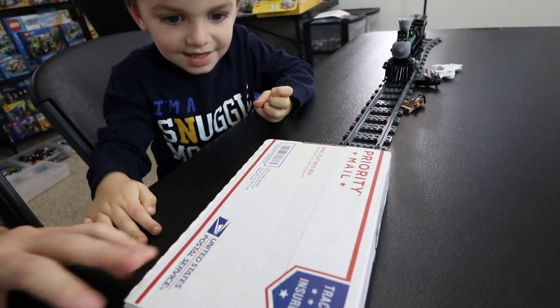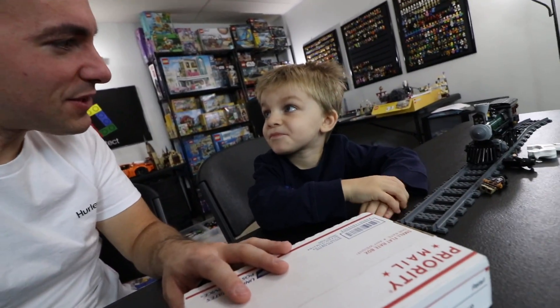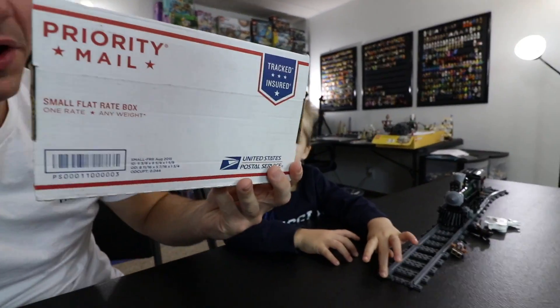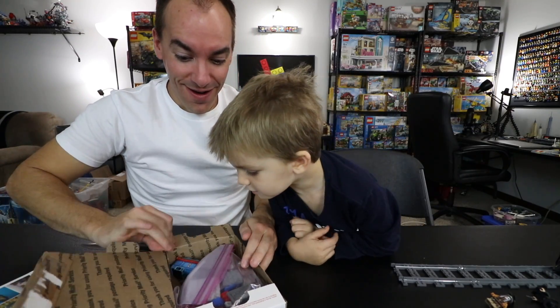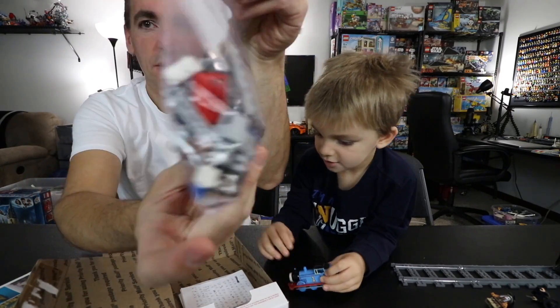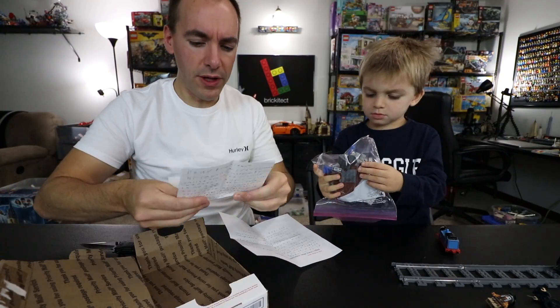Clark is going to shake the package and predict what's in here. It's a big one - maybe it's going to be a car or something. I think we're going to be happy no matter what's in here, so let's open it up. Hopefully whatever's in here isn't fragile because it just got the shaking of its lifetime. It's Thomas! You just made Clarkman's day, and we've got some pieces in here too.